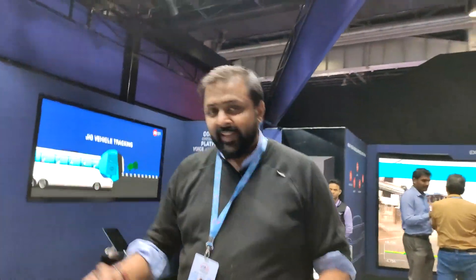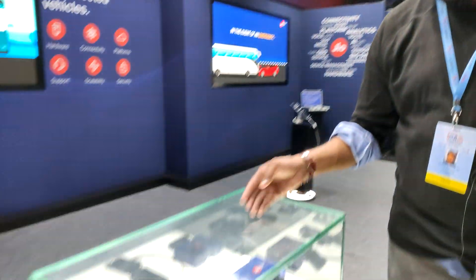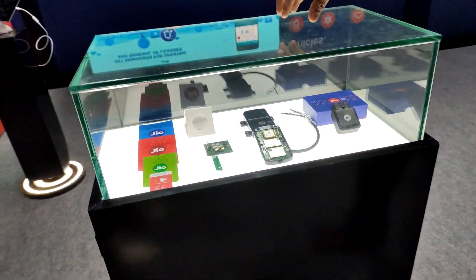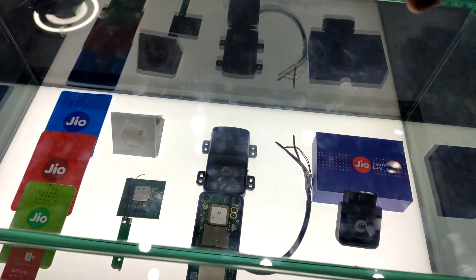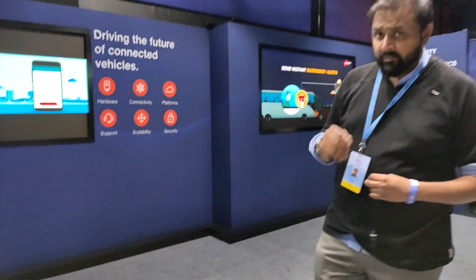I'm sure you're surprised — what is Jio doing at a motor show? It's very interesting. Jio has come up with end-to-end connectivity solutions, and this is the device they will be offering. This is just a showcase; they have still not launched this device, and it is ARI approved, which makes it really, really important.